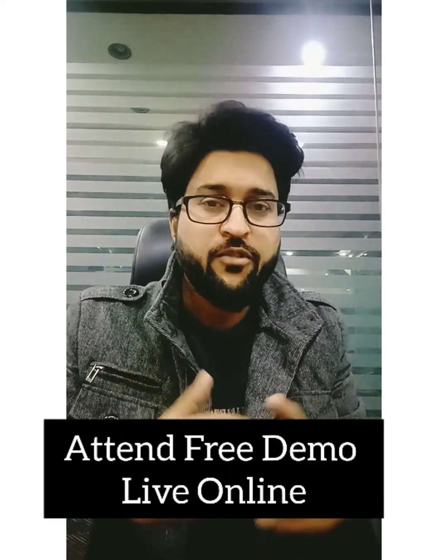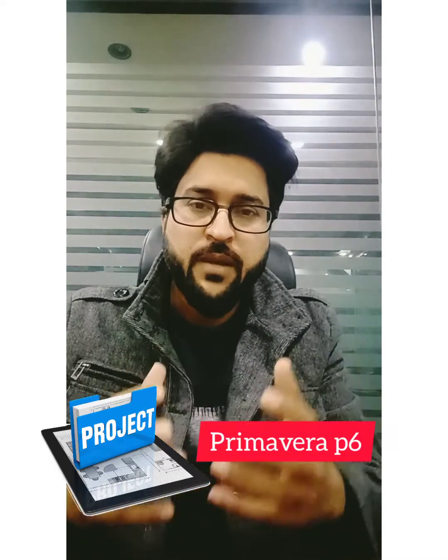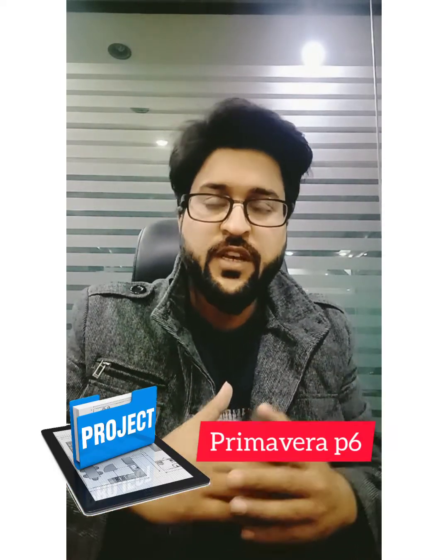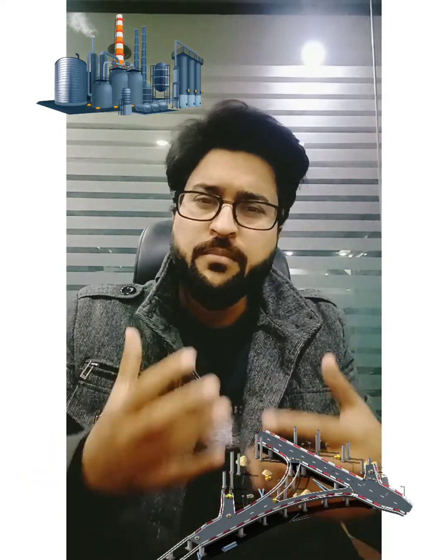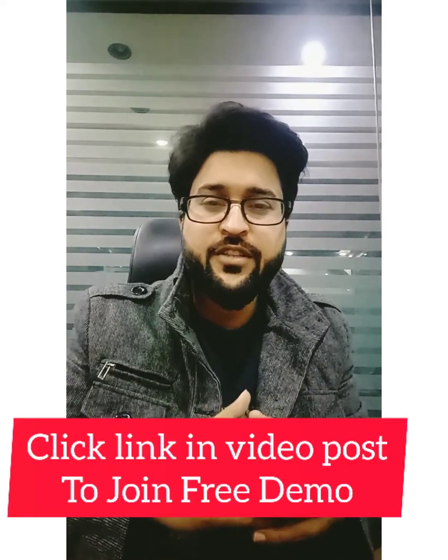Don't forget to join my upcoming live online free demo lecture, in which I will give you insights on how to understand project management and Primavera P6 from a very basic level, with an overview of skills like project management using Primavera P6. You can also join my full courses whether you are part of the construction industry, plant shutdown, or looking to do delay analysis and construction claims. Click the link given in this video description.